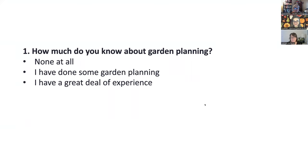I have a question for you — you can put it in the chat box so we have a record of it. How much do you know about garden planning? Simple answers: nothing at all, I've done some garden planning, or I have a great deal of experience. Part of this is gauging who we're talking to. The Garden Hotline is managed by Tilt Alliance and we're in Wallingford. We answer phone calls and emails and do workshops and talks, talking to people with all different kinds of experience.